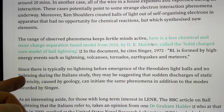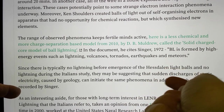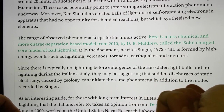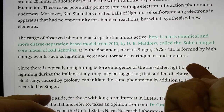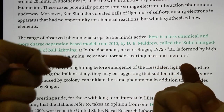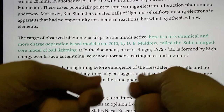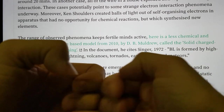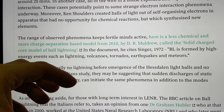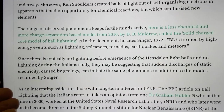Since there is typically no lightning before emergence of the Hesdalen light balls and no lightning during the Italian study, they may be suggesting that sudden discharges of static electricity caused by geology can initiate the same phenomena in addition to the modes recorded by Singer. Some of these modes may actually be caused by geological structure — earthquakes and volcanoes — and with copper and piezo crystals of quartz, I will discuss later how that may actually occur.